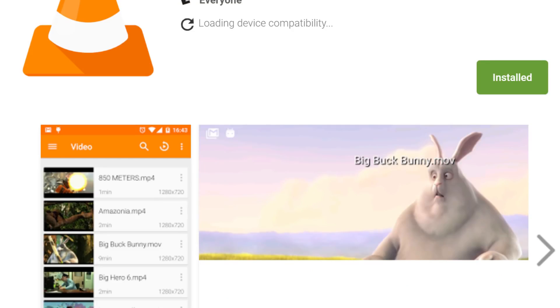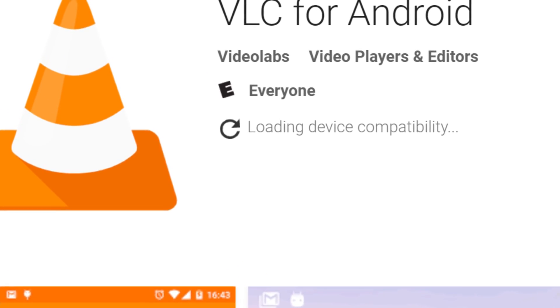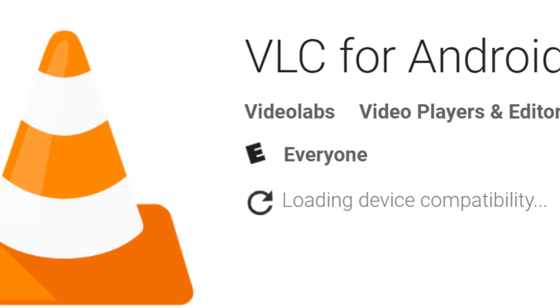If you don't know what VLC is, it is a media player that plays basically any file that you can think of that's a media file — audio, video, anything like that. And it plays it remarkably well.